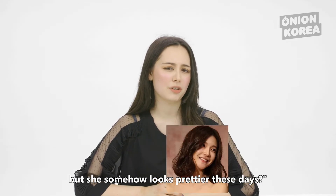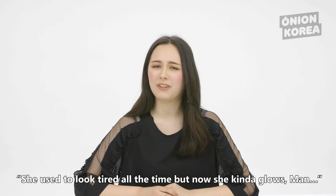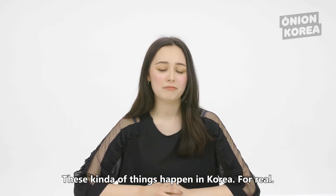My friend never had any plastic surgery, but she somehow looks prettier these days. She used to look tired all the time, but now she kind of glows. These kind of things happen in Korea, for real.